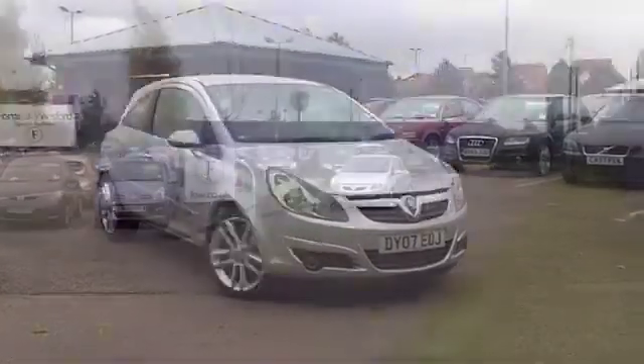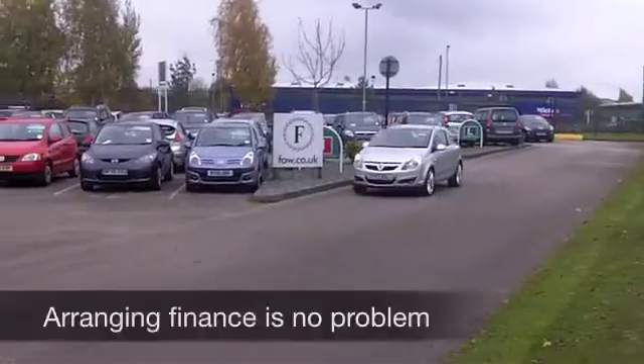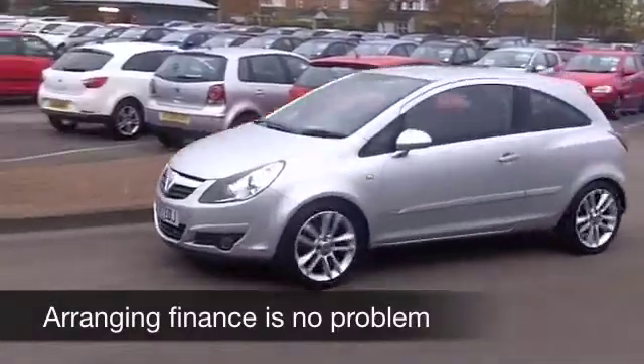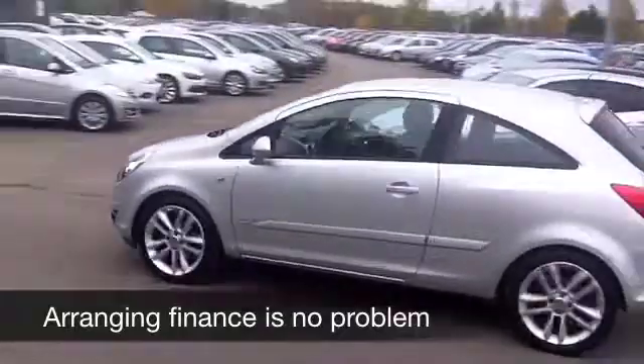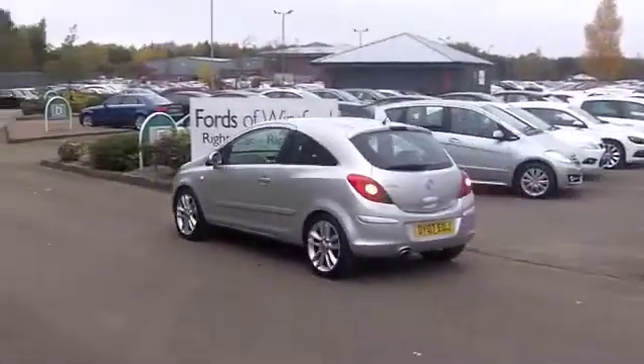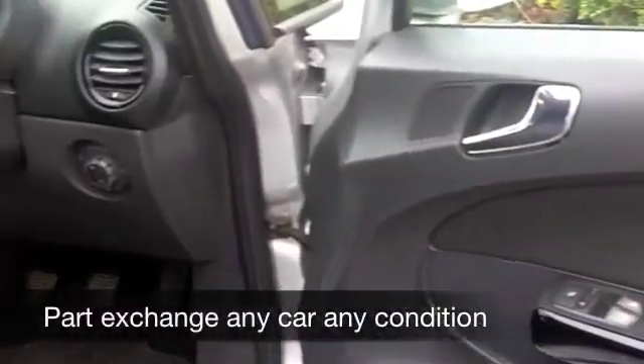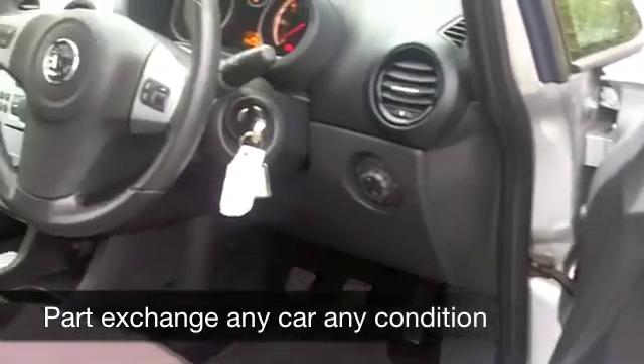Looks good in metallic silver, you've got those rather nice alloys there as well. And three doors gives this car quite a sporty look. You've got electric windows, all-round airbags, remote central locking. You've got cloth seats, and they're very comfortable. These cars are very spacious on the inside, and very good fun to drive.